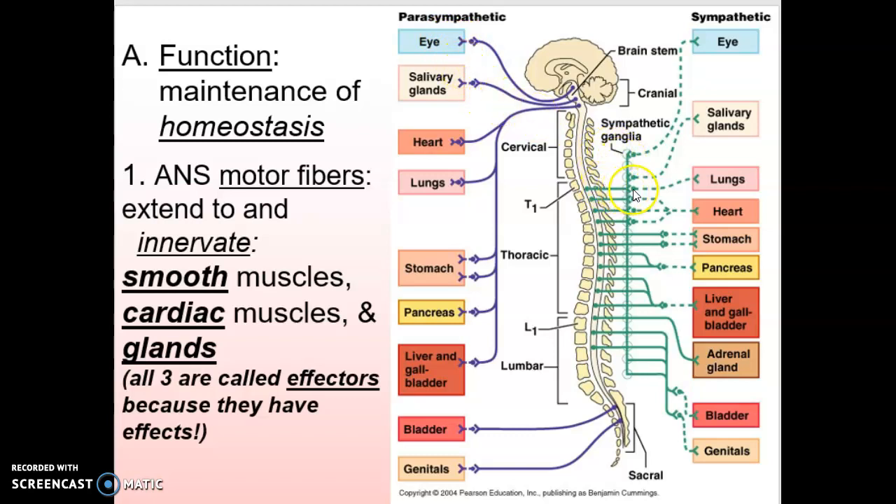So preganglionic and then postganglionic. The parasympathetic system, or rest and digest, starts either in the brainstem or all the way down in the sacral region — so we call that a craniosacral system. There's no parasympathetic in between. The sympathetic system is more central; it starts in the thoracic region and goes down to the lumbar region, so we call it thoracolumbar.